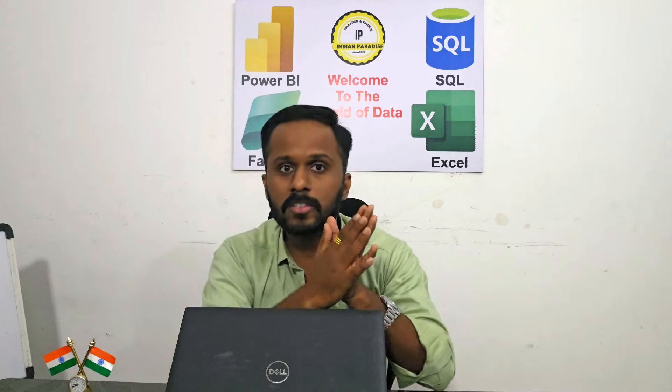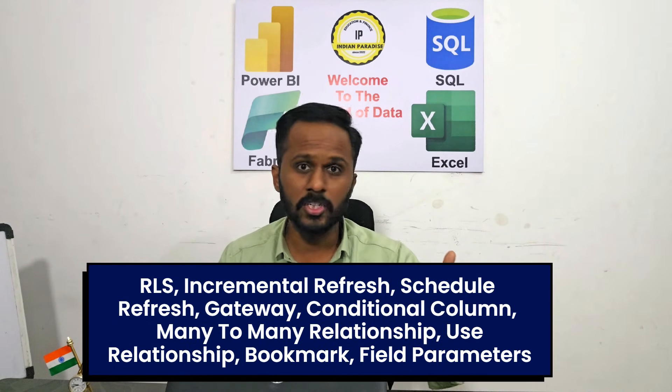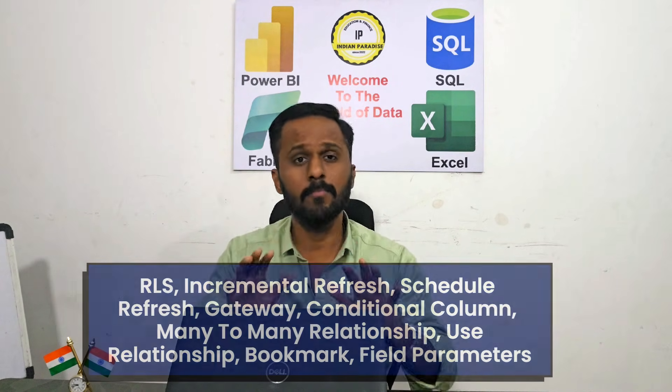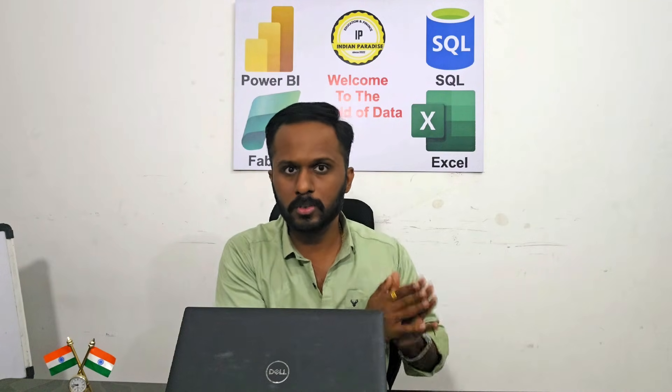When I take interviews, I check confidence and communication at least 7 to 8 out of 10. For experienced candidates, they should know end-to-end Power BI including important concepts like RLS, incremental refresh, schedule refresh, gateway, conditional column, many-to-many relationships, use relationship, bookmarks, field parameters, time intelligence functions, and DAX functions. These are the important things in Power BI you must know.